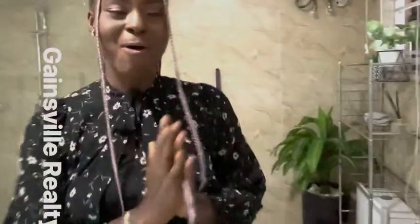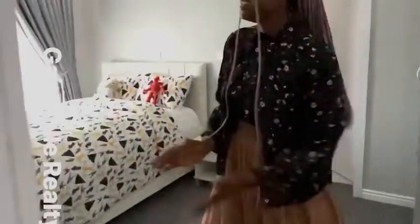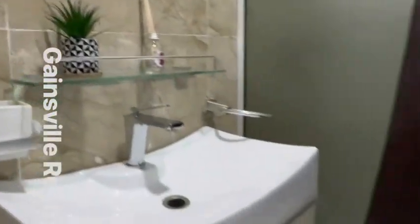This could very well be the kids' room — it's a perfect room for your kids. You have the closet over here, and here is the bathroom with the WC, vanity, and shower cubicle.